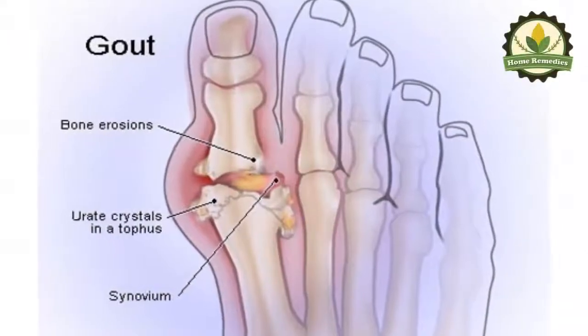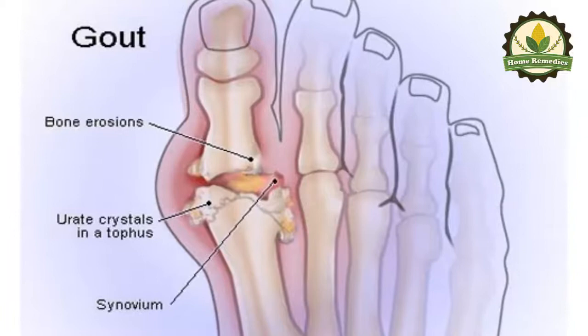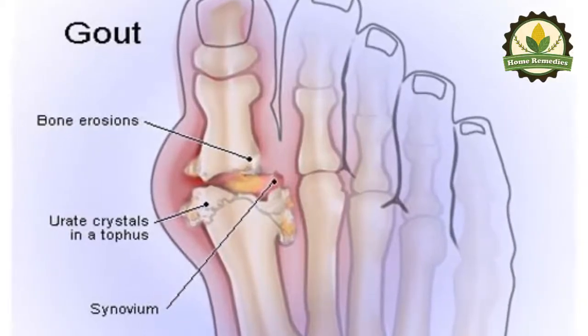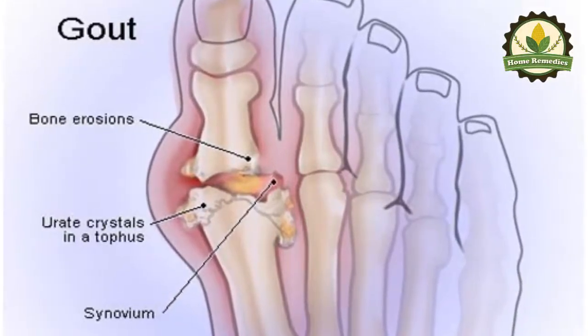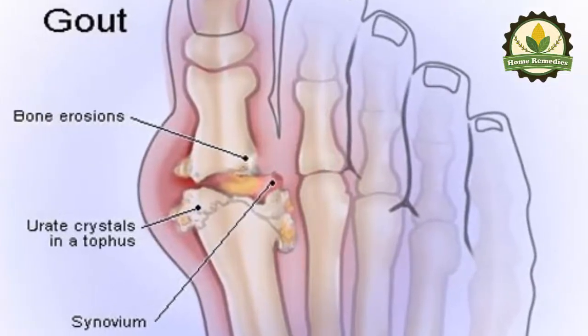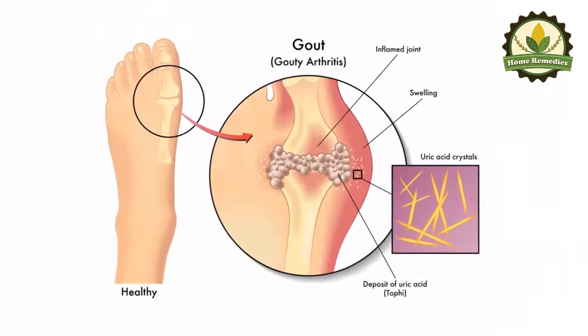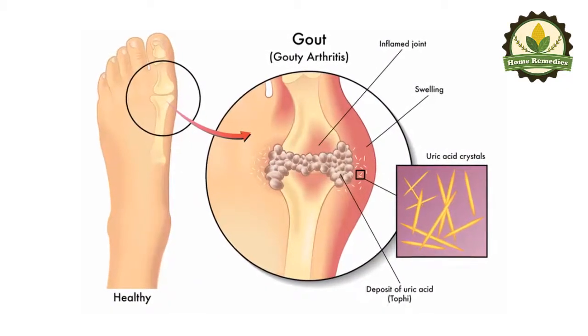Gout is a complex form of arthritis and its treatment is a must, since it can lead to unbearable pain and unpleasant symptoms. It is a chronic disease often accompanied by pain, redness, heat, and fragile joints. It occurs as a result of the accumulation of uric acid in the blood, due to the production of excess waste by the kidneys.